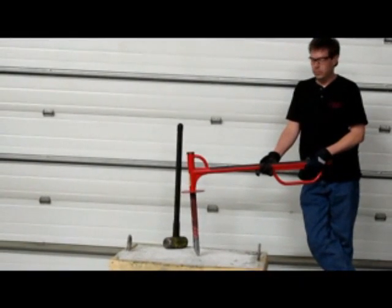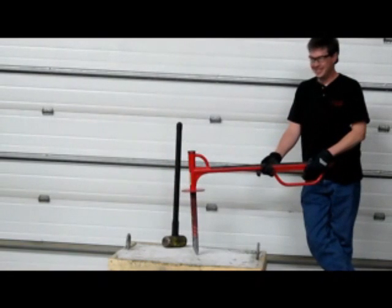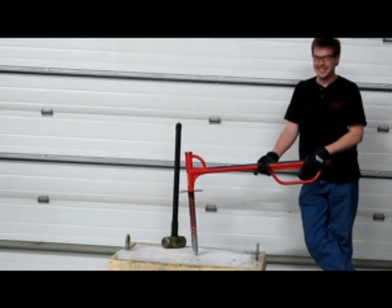Welcome to Fire Stick TV. Today we'll drive the patented Fire Stick Piercing Nozzle through 3½ inches of concrete over 22 gauge corrugated steel.